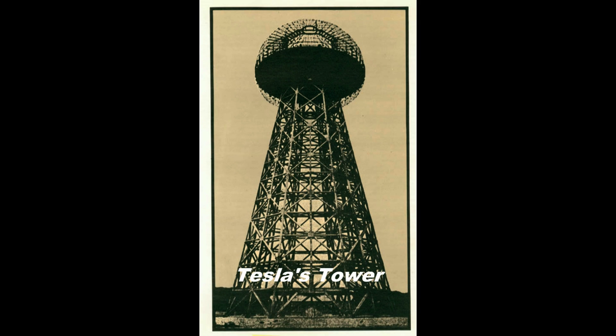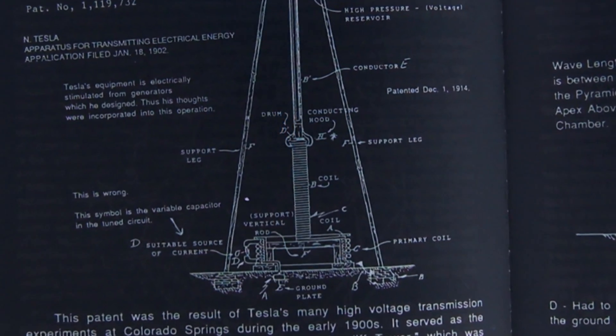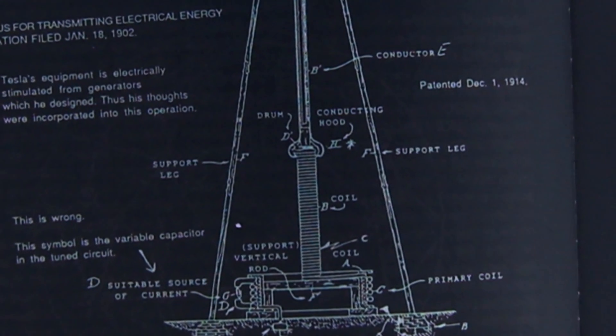The ancient people used the grid to achieve levitation and worldwide communication. This is why pyramids are found all over the world. The Cheops pyramid in Egypt is a coil generator and was built to tap into the grid.